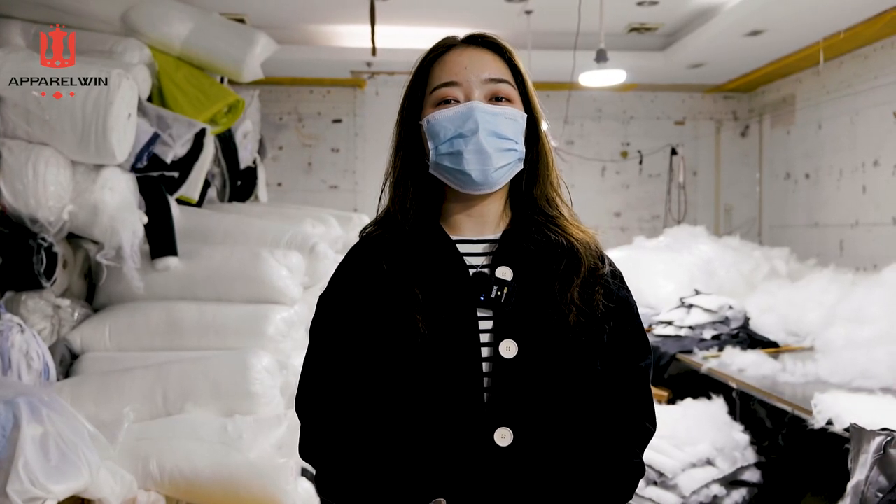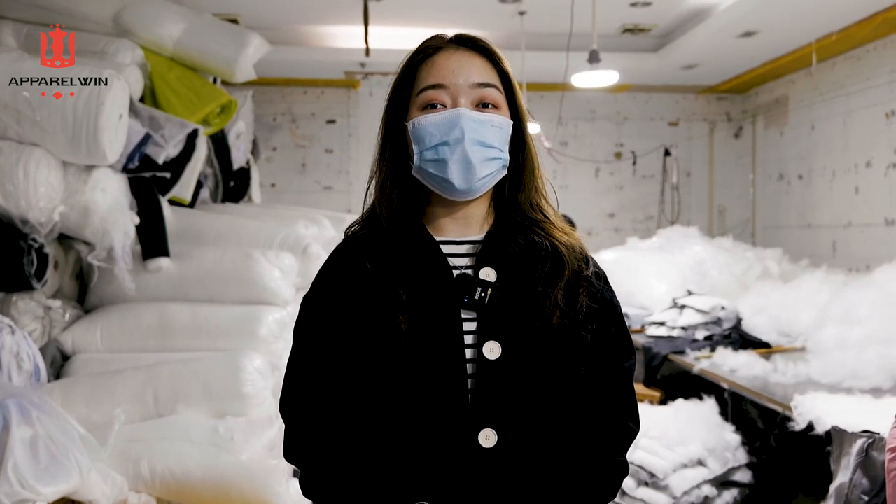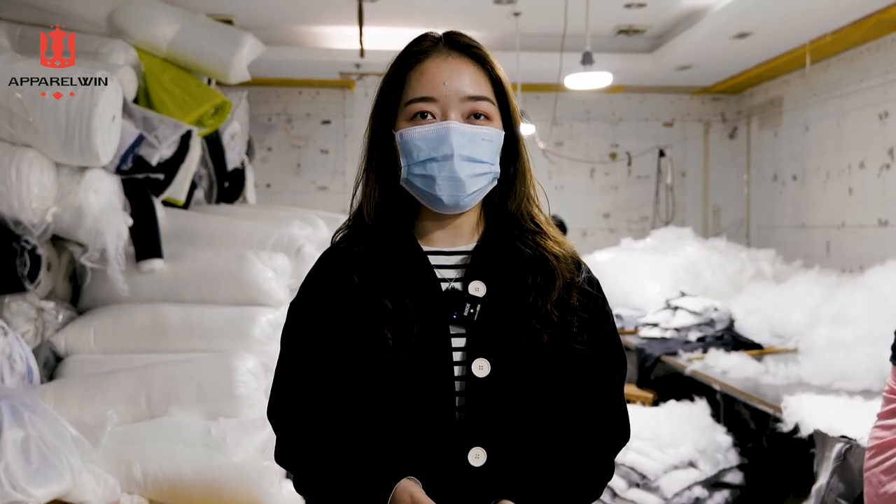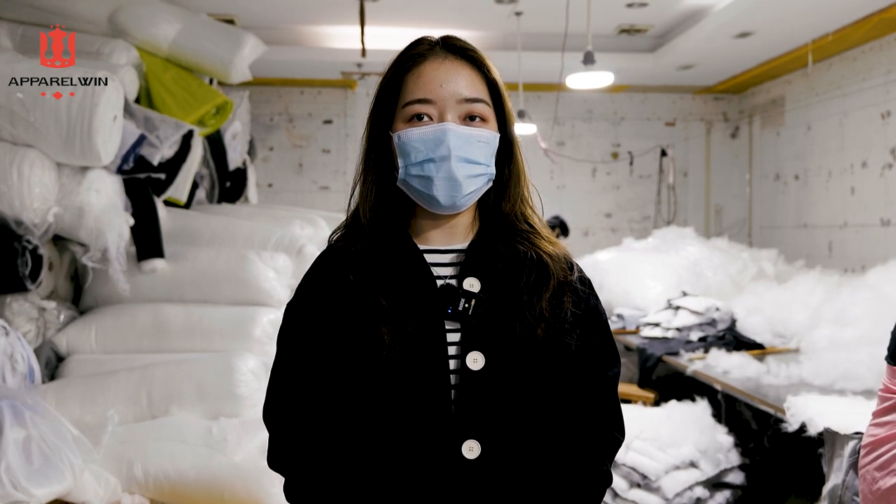Hi guys, welcome back to Apparelvin channel. This is Icy. Today I'm in our factory, and this is where the magic happens. I'm going to show you how a puffer coat is made.